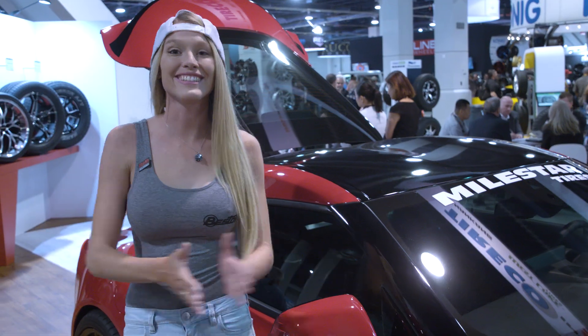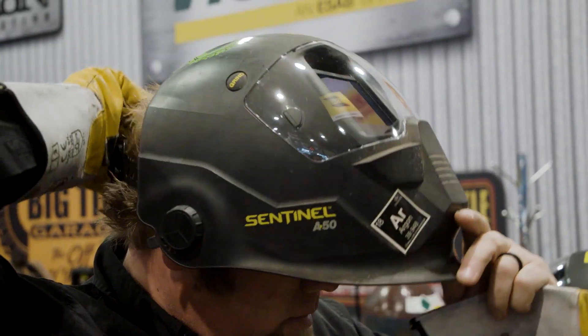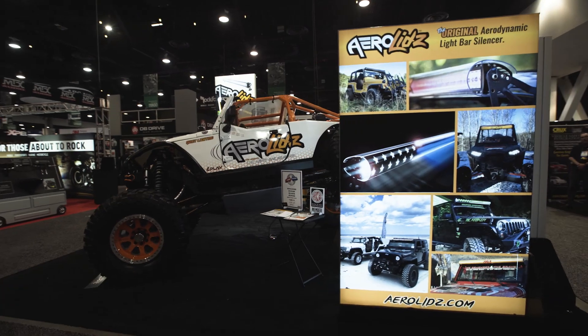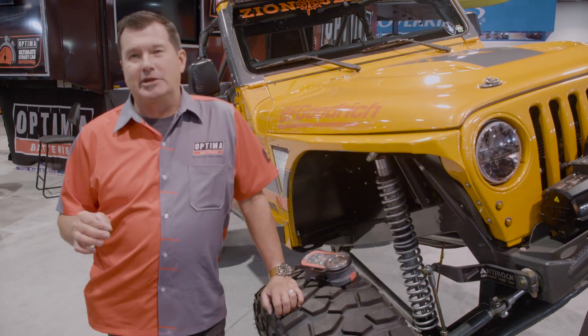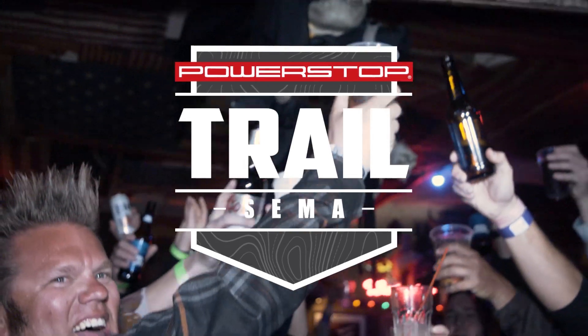We're officially off the trail at SEMA. I just want to say how proud we are to sponsor the Trail to SEMA. We're happy that Power Stop wants us to be a part of it, and we look forward to seeing you on the trail.